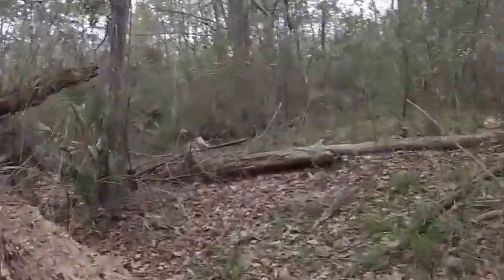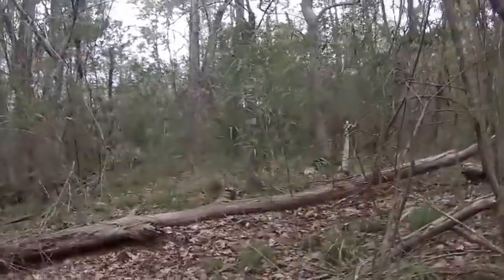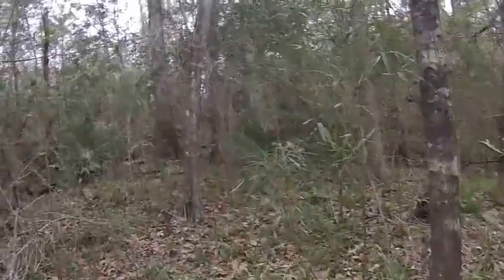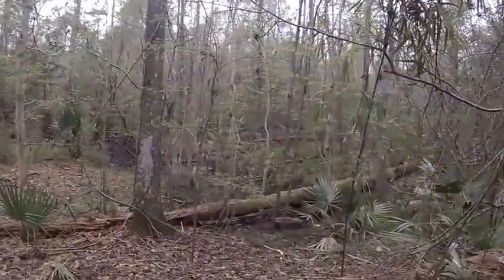I like it out here — it's quiet. Could put a good camping spot right up there on that hill. Now you have to watch out for snakes out here because this is snake alley.